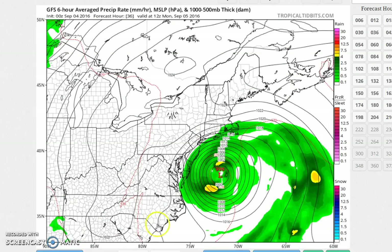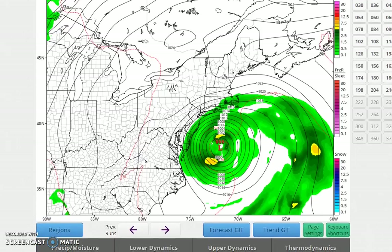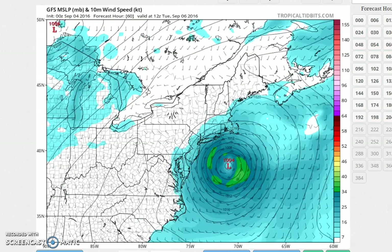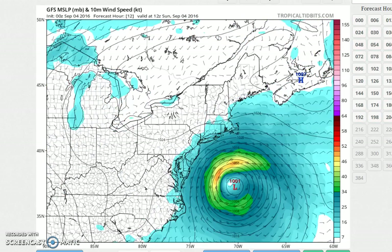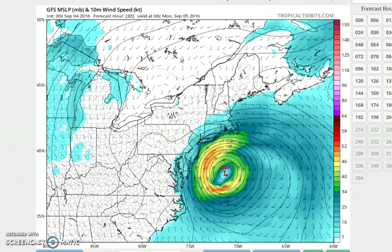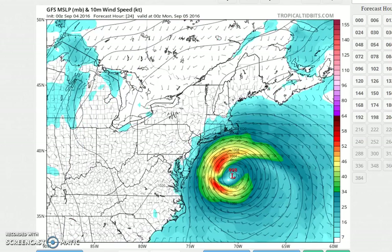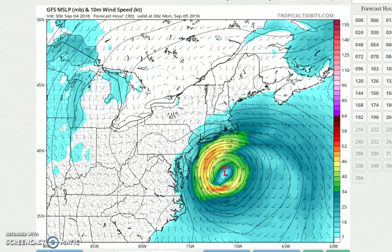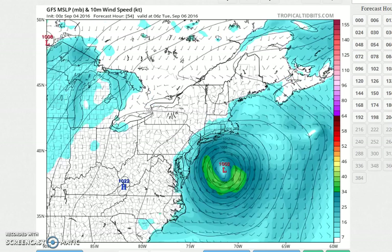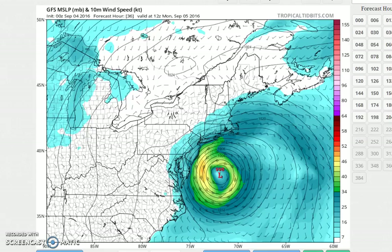As far as the winds on the coast are concerned, what the GFS does is it brings the gales right about to the coastline. This is in the morning on Sunday — it has gales touching Long Island. These are sustained winds; the gusts of course are going to be higher. It has sustained winds to gale force touching Long Island Sunday night and also touching the New Jersey shore Sunday night into Monday morning before those winds start to gradually diminish.